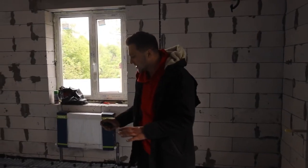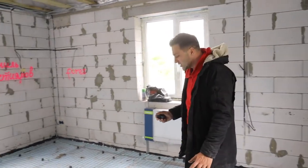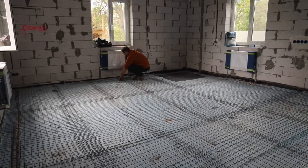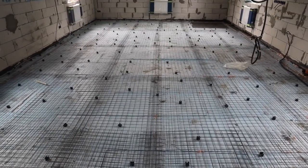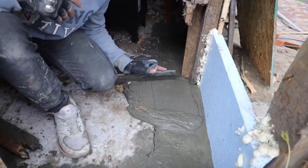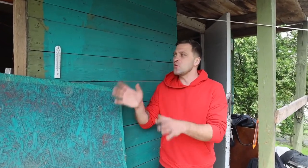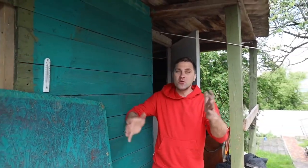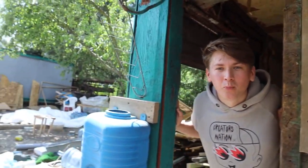Today they'll concrete the floor. To do this, we need to raise the grid so it sits in the middle of the floor layer — then it will perform its function to the maximum and our floor will not fall apart. This week we decided to finish our sauna, so we need to do everything quickly because we want to make a steam bath at the end of the week. Write in the comments if we can finish the sauna in three days. The guys have arrived to pour the concrete on our first floor today.